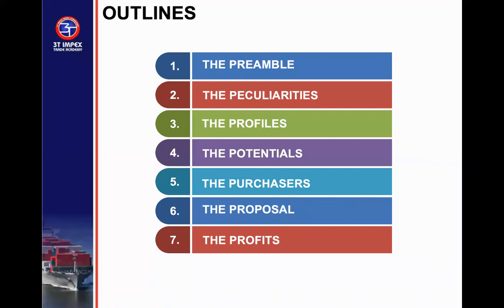As usual, every week we have a preamble — an introduction to what we are trying to do. Then we cover the peculiarity of Rivers State, the profile of debt and income of Rivers State, the potential opportunity for export, the purchasers for the products that can be exported from Rivers State, and the value of the export market. We will also discuss the product proposal to Governor Wike and the incoming governor of Rivers State, and how Rivers State can profit directly from the export of products.